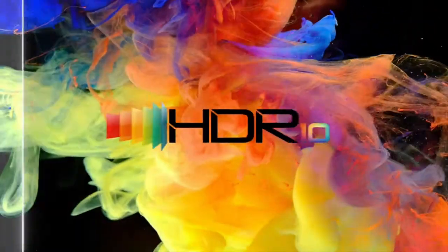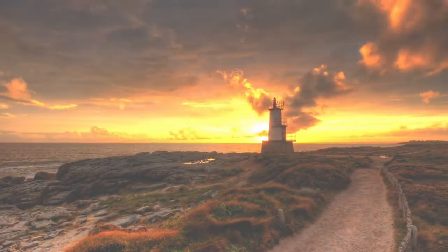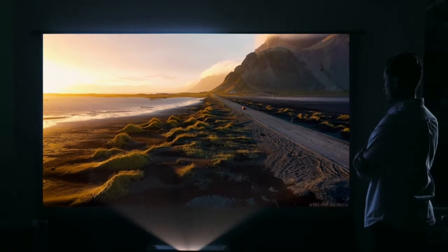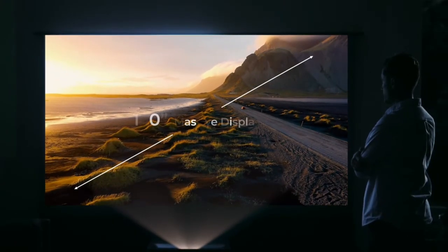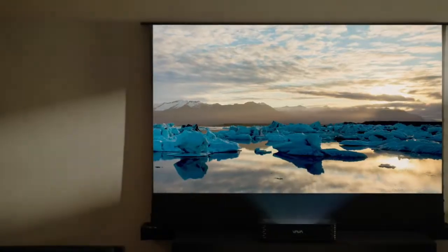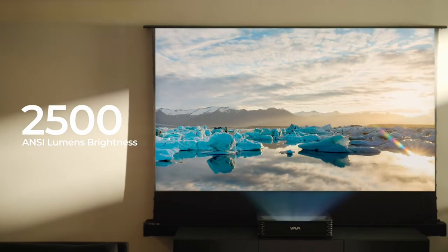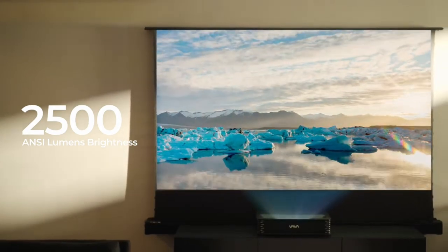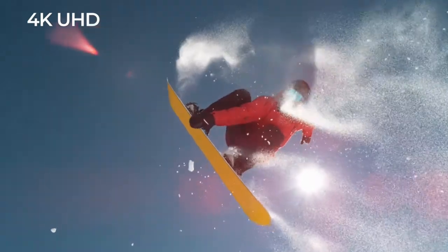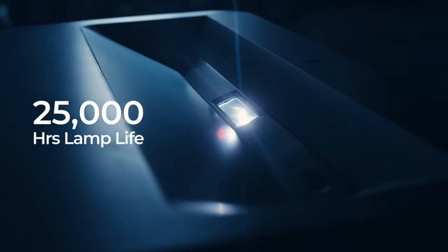Ultra Short Throw: the projector can be placed just inches away from the wall or screen, which means you don't need to worry about people walking in front of the image or casting shadows. 4K Resolution: the Chroma Triple Laser can display 4K resolution content, which offers four times the detail of 1080p. HDR support: the projector supports HDR, high dynamic range content, which offers a wider range of brightness and contrast.